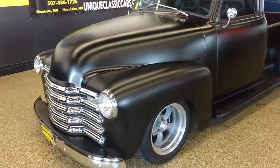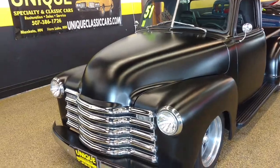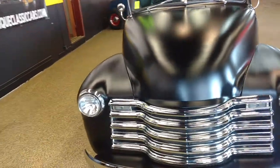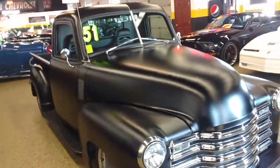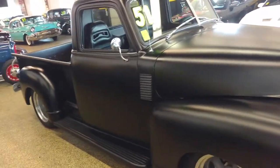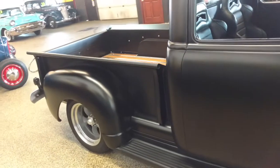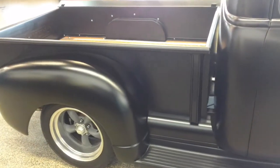It's an absolute gorgeous 1951 Chevrolet 3100 street rod pickup sitting on an Art Morrison GT Performance chassis. This thing sits low and handles like a new Corvette. Very expensive build. It has a crate supercharged LSA motor in it, which is the same thing that comes in a Cadillac CTS-V or the ZL1 Camaro.